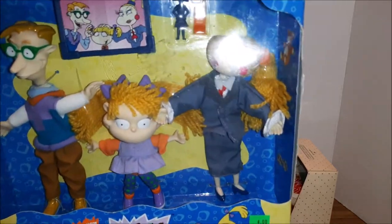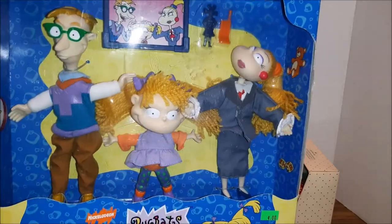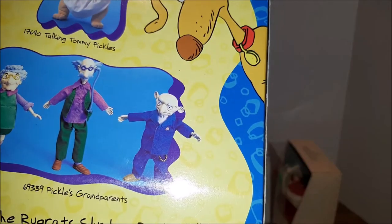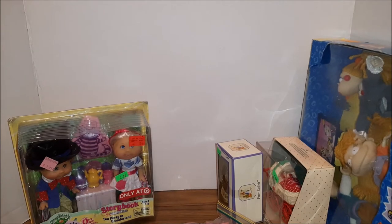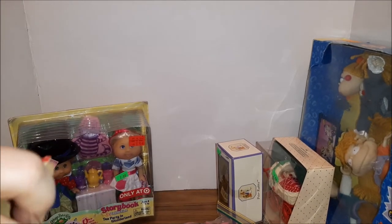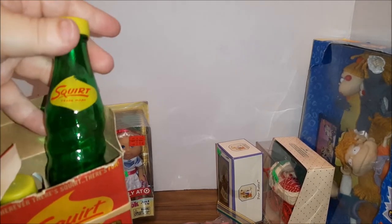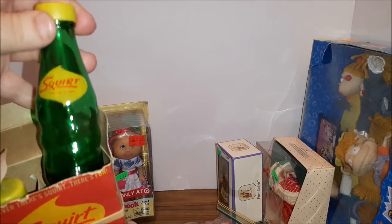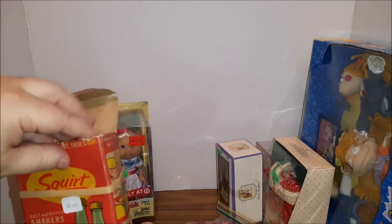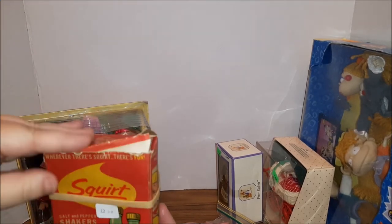This is a Rugrats Angelica's Family plush set, still in the box from 1998. Then we have these Squirt salt and pepper shakers — they're like the old bottle of Squirt soda, which is one of my favorite sodas. You don't find those very often, and they were salt and pepper shakers, still in the box, which is pretty cool.